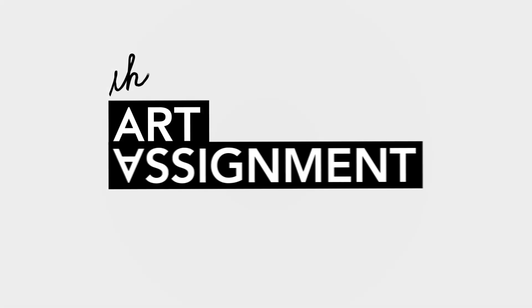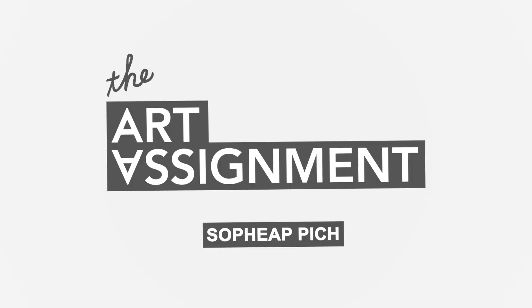My name is Sopiep Pich, and this is your art assignment. I think I've always been an artist since I was very young, because I was always interested in imagery, color, but just the idea that you can make something out of nothing completely — and it's just really beautiful to me.